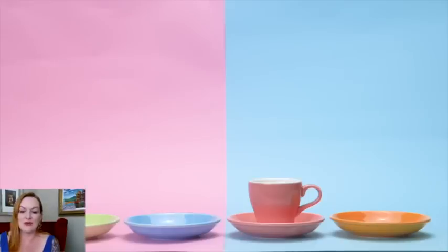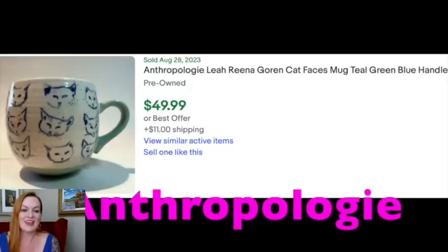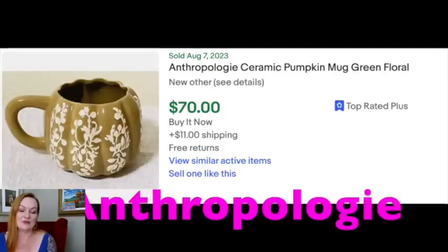Next up is another hot brand, Anthropologie. Anthropologie partners with different artists — this one is Molly Hatch, a narwhal that sold for $64. Here's a really cute one partnered with Leah Rina Gorin that sold for $49.99. And a Rare Claire V coffee mug sold for $57. There's another Molly Hatch with what looks like a corgi, and a really cute pumpkin one that sold for $70.